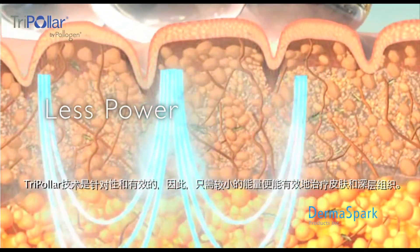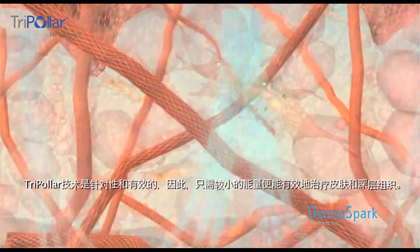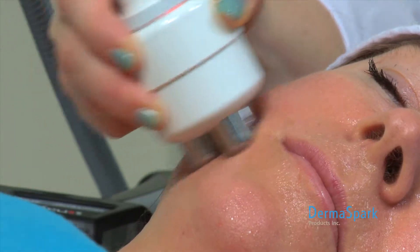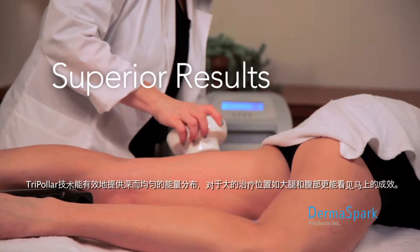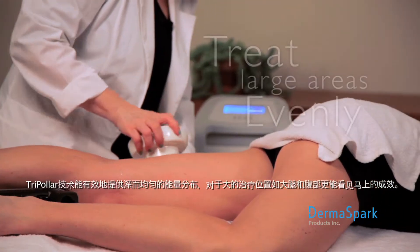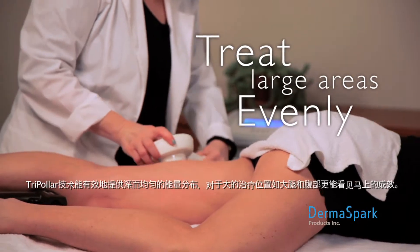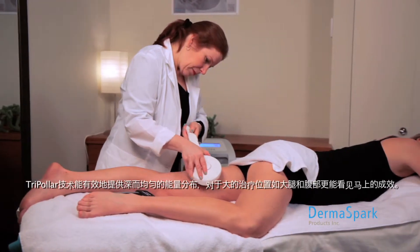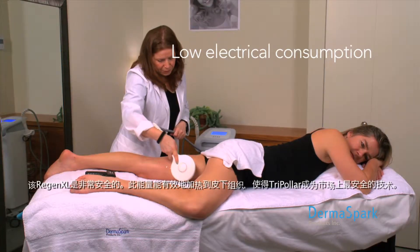Tri-polar is more focused and efficient, therefore less power is required to effectively treat the skin and deep tissues. Tri-polar technology provides deep, uniform energy distribution which ensures superior results. This allows large treatment areas like thighs and abdomen to be treated evenly with immediate results.